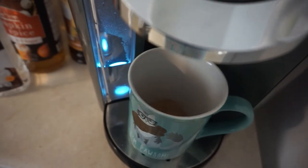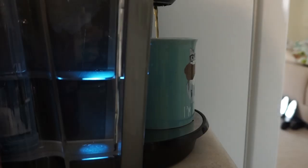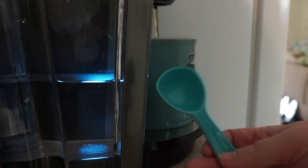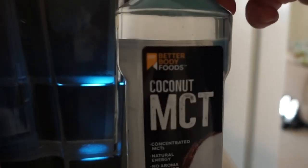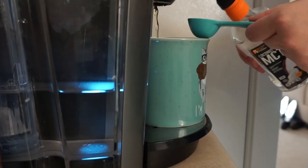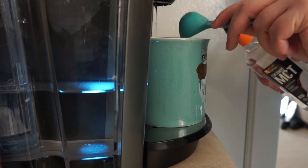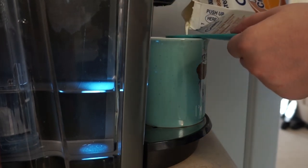And then we're going to brew some coffee. But of course it needs more water. And then I'm just going to take a little tablespoon and measure out MCT oil and heavy cream.